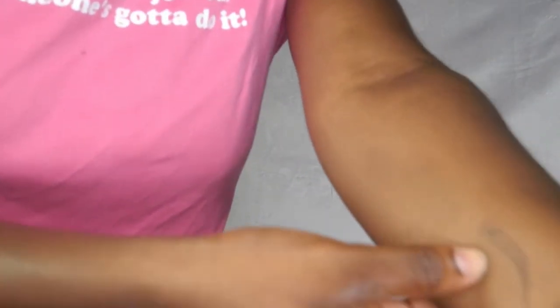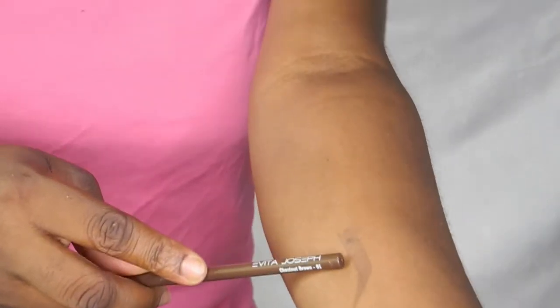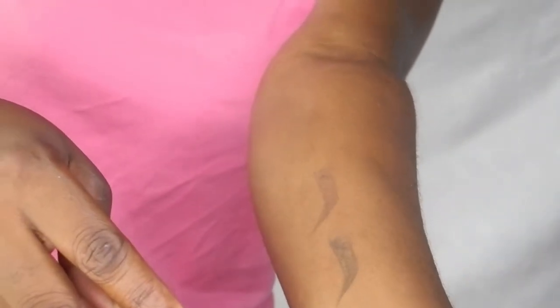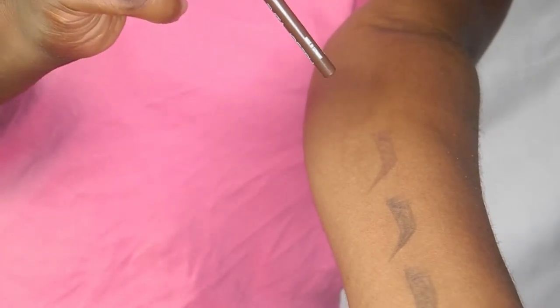I went ahead and swatched the three shades of the Evita Joseph brow liner on my hand, so I'm going to show you guys in a minute so you can make your purchasing decision based on that. The first swatch is Chestnut Brown — the lighter one. The darkest is Midnight Drop, and then there's Rich Espresso. Those are the three shades of the Evita Joseph Aspect Brow Liner: Chestnut Brown, Midnight Drop, and Rich Espresso.